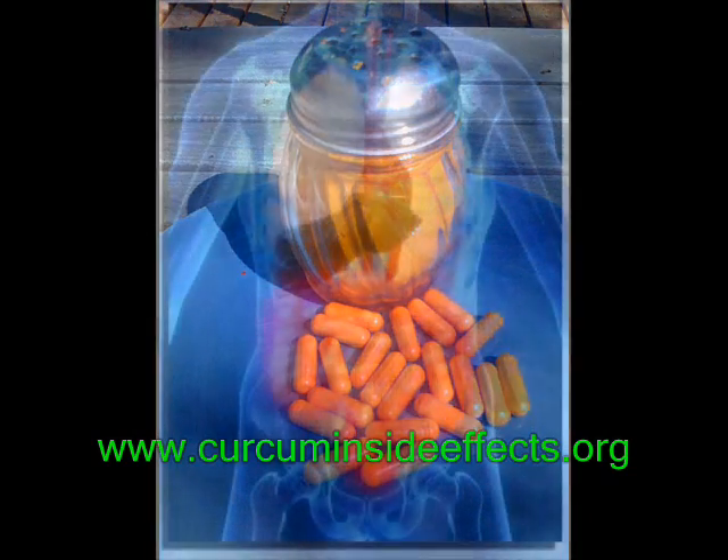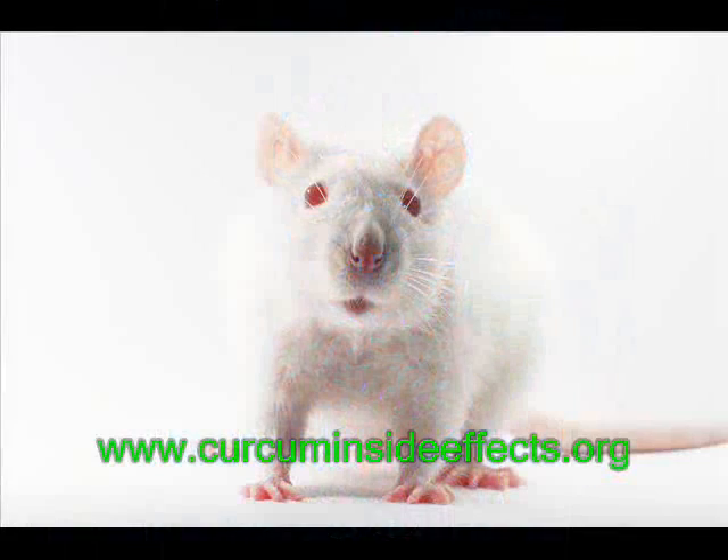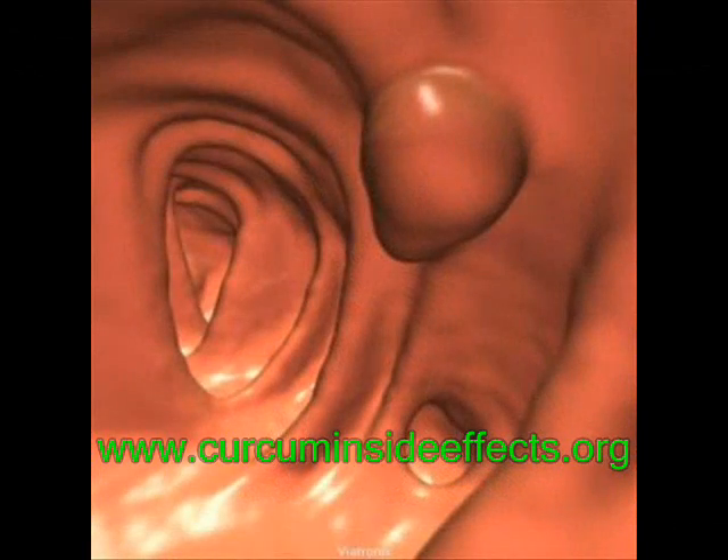Curcumin also helps reduce the risk of colon cancer. Clinical studies performed in mice exposed to carcinogens showed a lower incidence of colon cancer when curcumin was included in their diets. Curcumin caused colon cancer cells to die but did not cause cell death in non-cancer cells — something very different from chemotherapy at the moment.